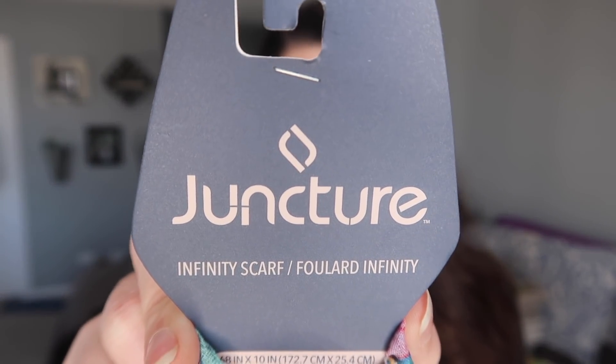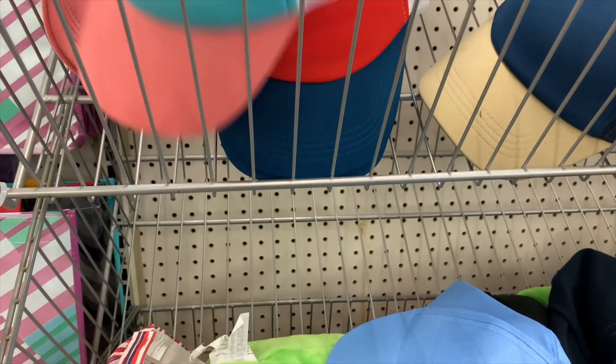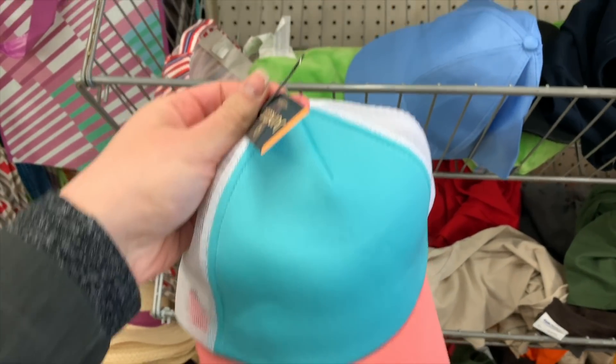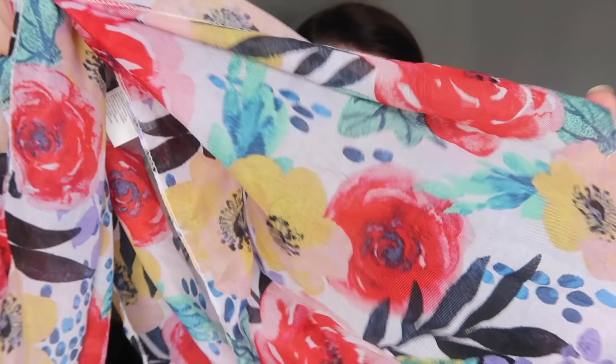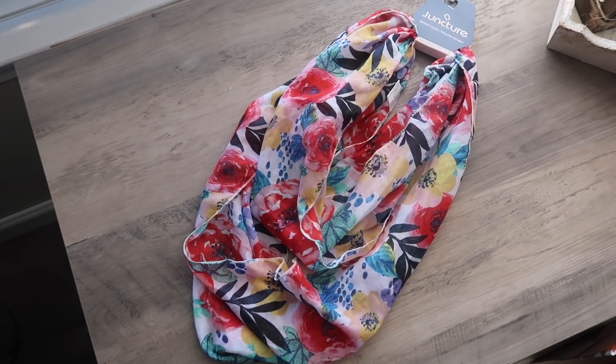Something I found really interesting is this tag — specifically at this store it was on a ton of different things. I think this is one of Dollar Tree's new brands called Juncture, and the back says Greenbrier which is Dollar Tree's distribution company. They had hats and a few different apparel pieces that were pretty cute. I grabbed this infinity scarf which is by that Juncture brand — I really liked the print. I'm not a big summer scarf person, but I think this fabric is going to be great for a DIY because it's got peonies on it.